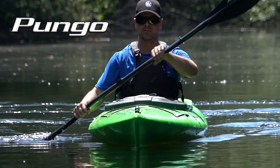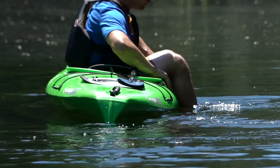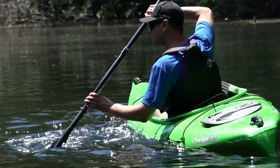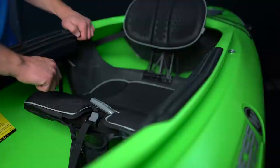The Wilderness Systems Pungo is the industry's highest rated sit-inside recreational kayak. The Multi-Chine Hull offers reliable stability and tracking that gives new and intermediate paddlers the confidence to push their paddling skills to the next level.